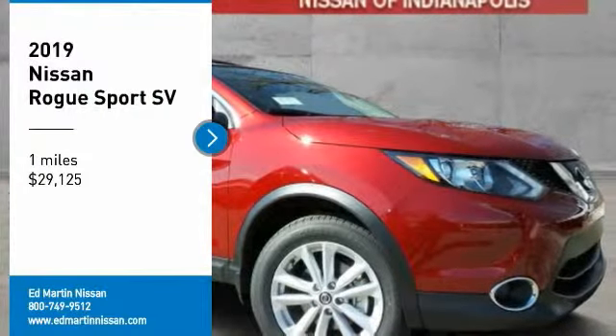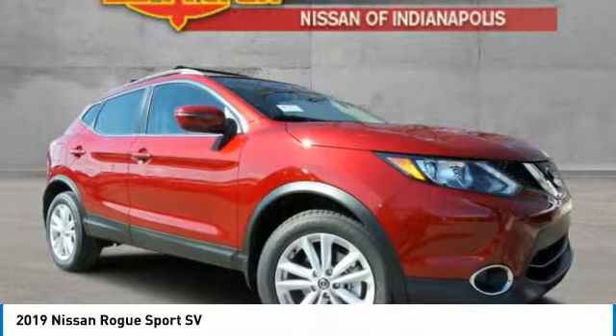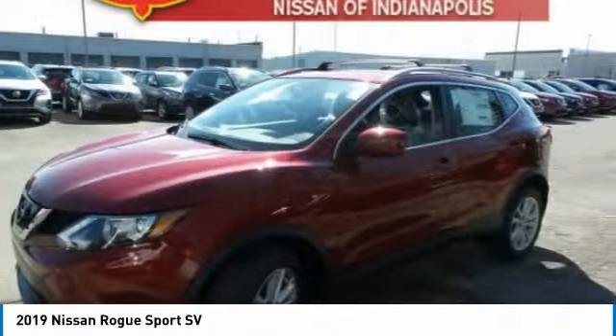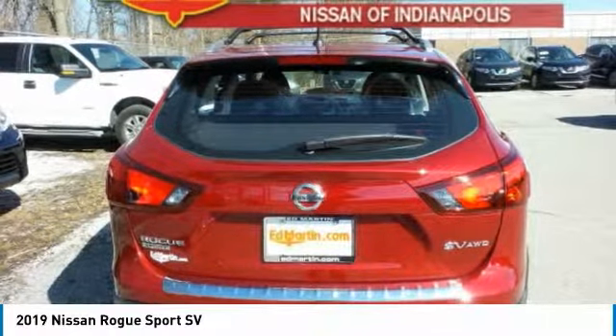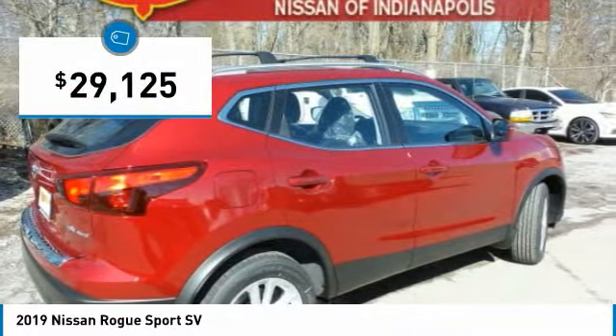Stop by and take a look at the 2019 Rogue Sport. The Nissan Rogue Sport is a subcompact SUV that provides all the functionality. A smooth ride, lots of cargo room, and a roomy back seat is a recipe for a pleasant traveling experience, and is priced below $30,000.